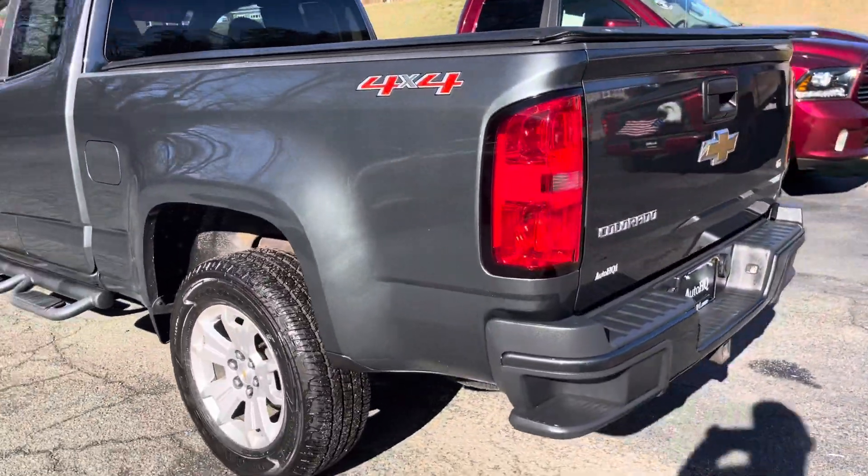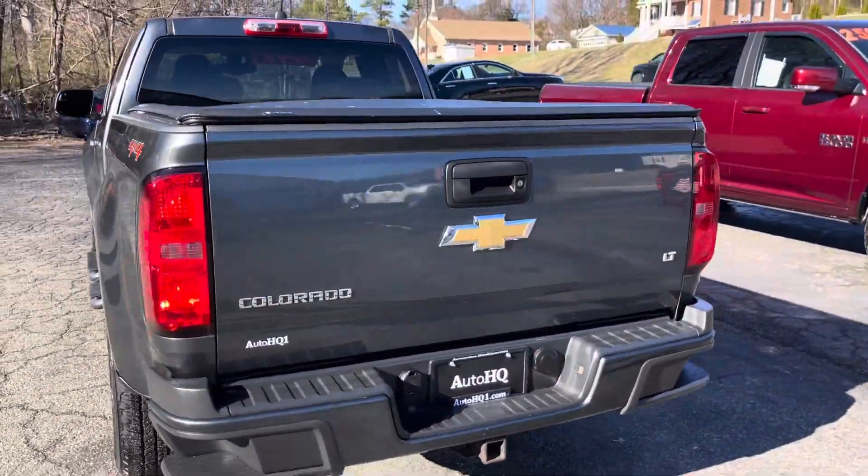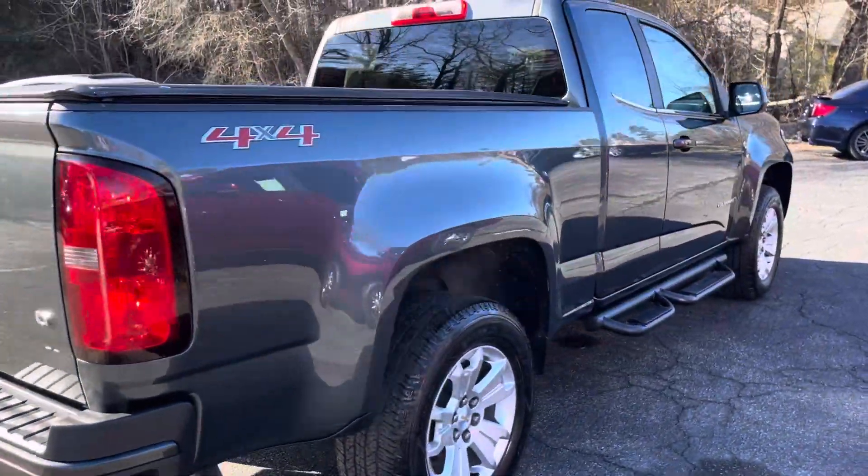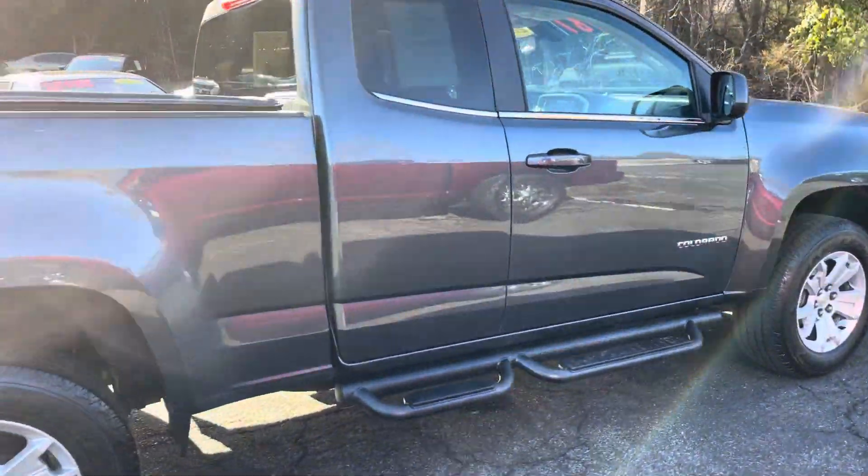It's the LT trim, four-wheel drive, covered bed. Take a look. Look at this sweet little thing — nice.